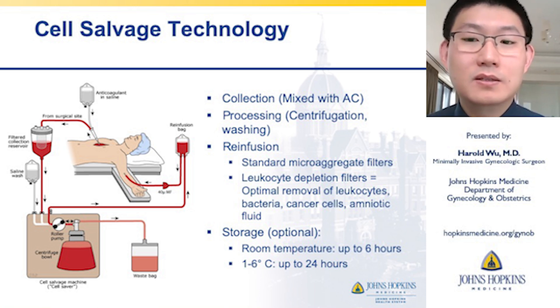Once the processing stage is complete, the blood is transferred to a re-infusion bag. Before it's re-infused into the patient, it's further purified with standard microaggregate filters or specialized leukocyte depletion filters that allow optimal removal of leukocytes, bacteria, or even cancer cells and amniotic fluid.